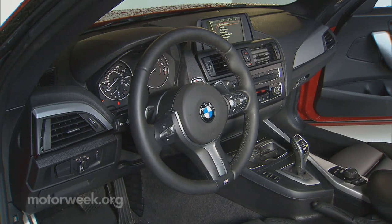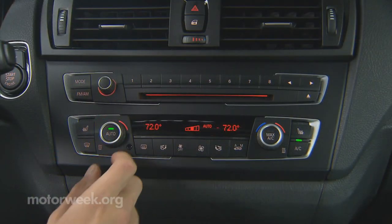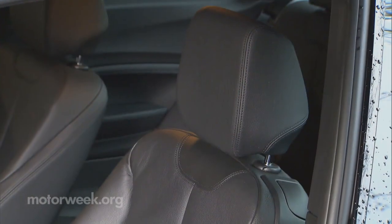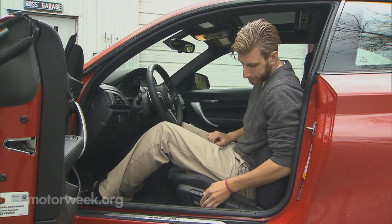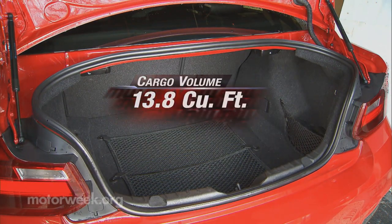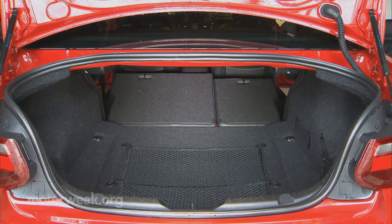Inside we found a very familiar BMW layout with high-quality materials and well-done controls throughout the driver-focused space — yes, that comment even includes iDrive. Front sport seats provide good comfort and support with moderate bolstering. Rear seats, however, much less so, with merely a suggestion of legroom. Trunk space is actually fairly good for a sporting coupe at 13.8 cubic feet, aided by folding seat backs for more cargo room when needed.